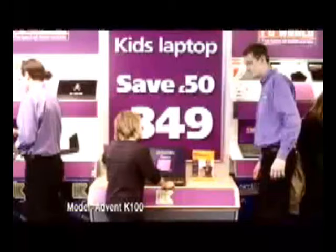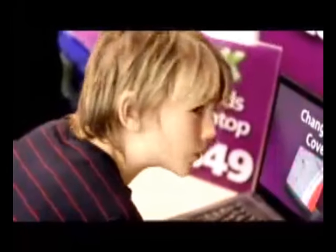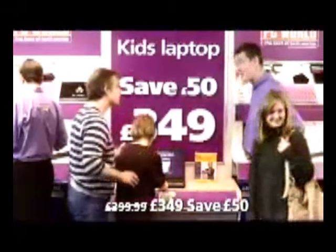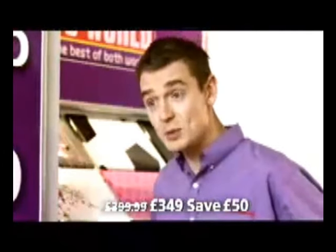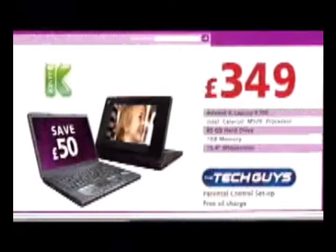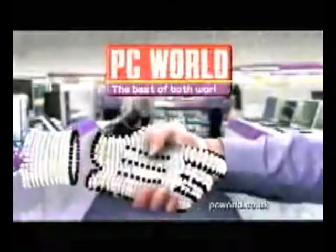Does this have an Intel Celeron processor and internet security pre-loaded? And we'll need parental controls. This Advent K has them — everything he needs for his schoolwork, and it's an amazing £349. Our tech guys will set up the parental controls for you, free of charge. Internet prices to take home today. PC World. The best of both worlds.